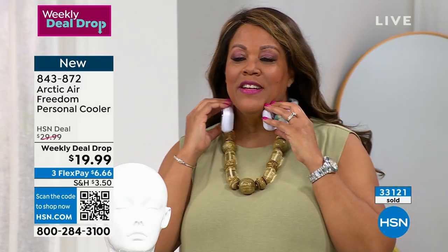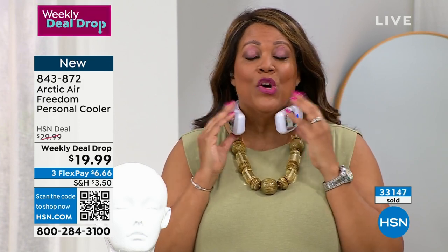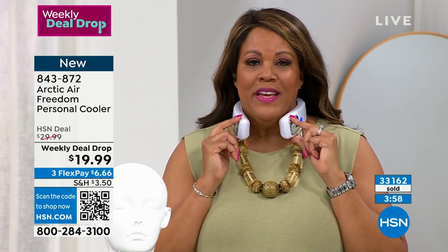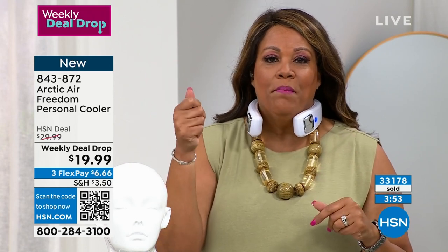This is my new necklace! You've had it on the whole show. Get this home — it is absolutely fabulous. I love other fans that you hold up, but this is hands-free.